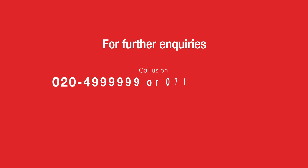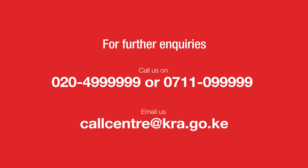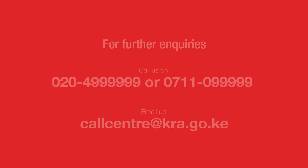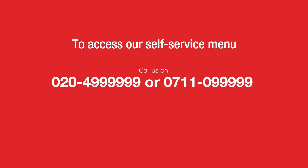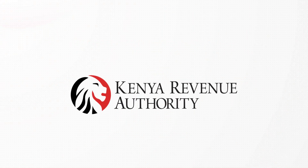For further enquiries, contact us on 020 499 9999 or cell 0711 099 999, or email us through callcenter@kra.go.ke. You can also access our self-service menu by calling us and pressing 1 for password reset, 2 for PIN retrieval, or 3 to unlock your account.